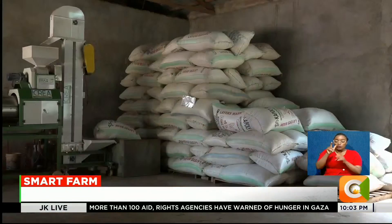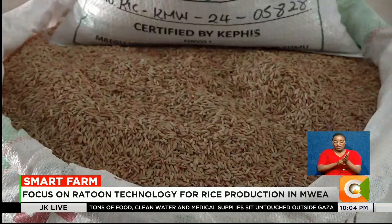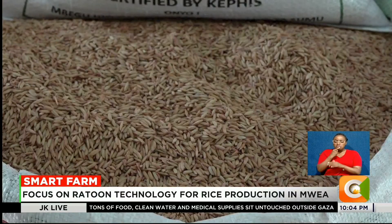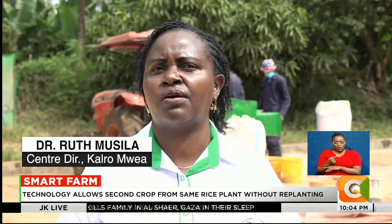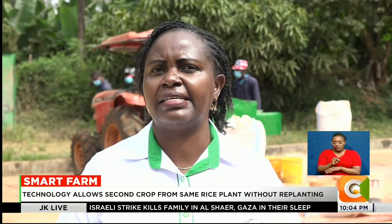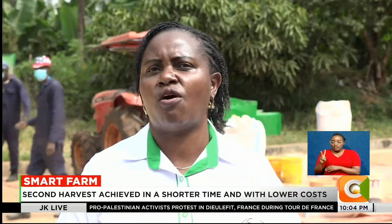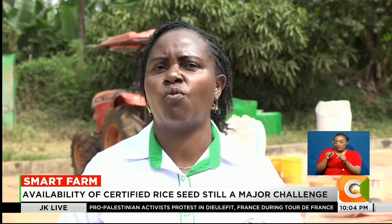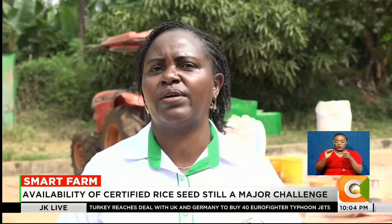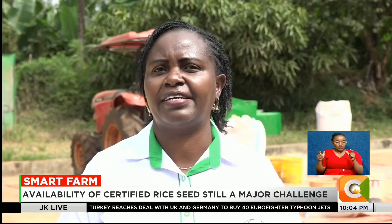One of the main constraints to boosting rice output is the limited availability of certified seed — an issue KALRO says it is urgently working to address. Whereas Kenya requires about 1,000 metric tons of rice seed, the country can only produce about 100 to 200 metric tons of certified rice seed. The reason demand is not being met is that the necessary infrastructure to handle large volumes of certified rice seed is lacking.